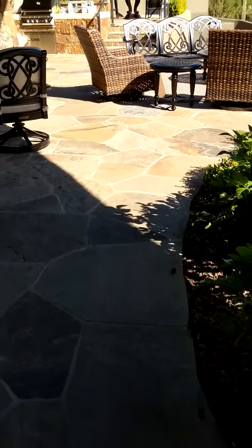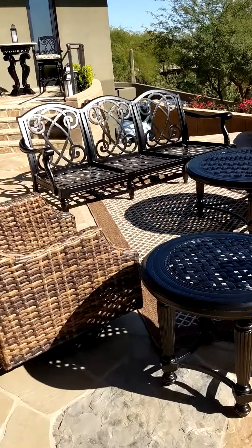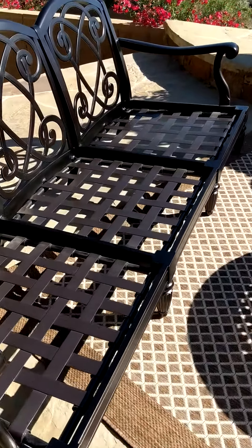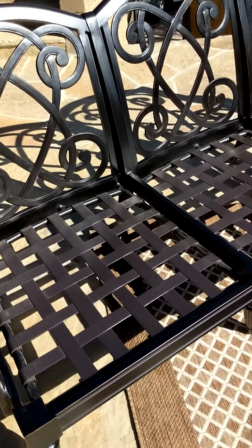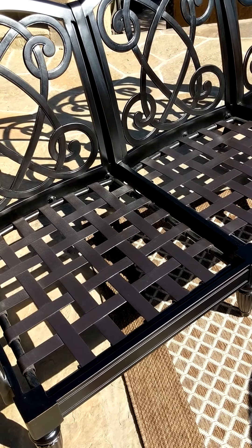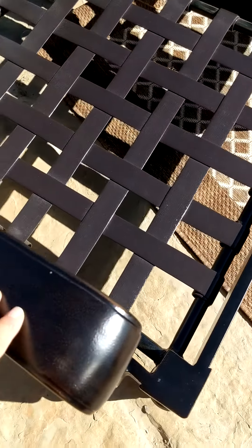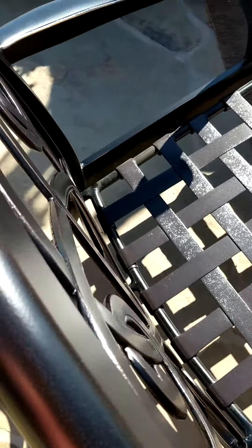This was actually still under warranty, so the store that the customer bought it from replaced it. Here are the new pieces. I do have pictures I took earlier before I washed and cleaned it. The key to keeping your finish looking good is maintenance.